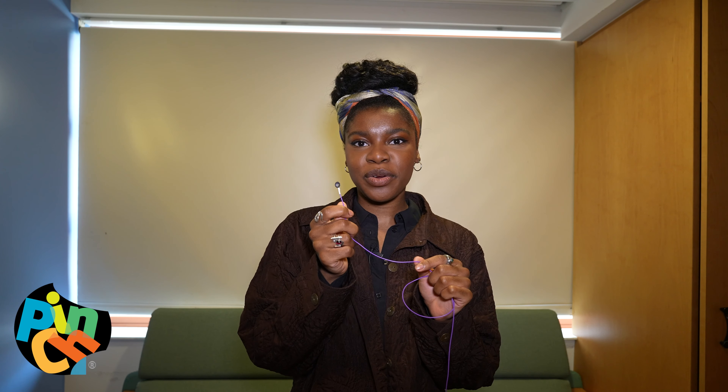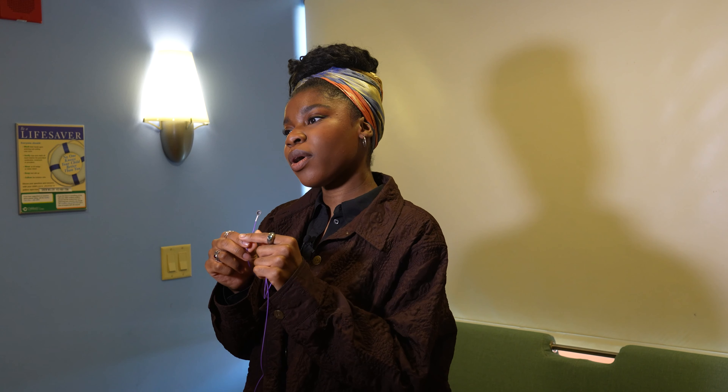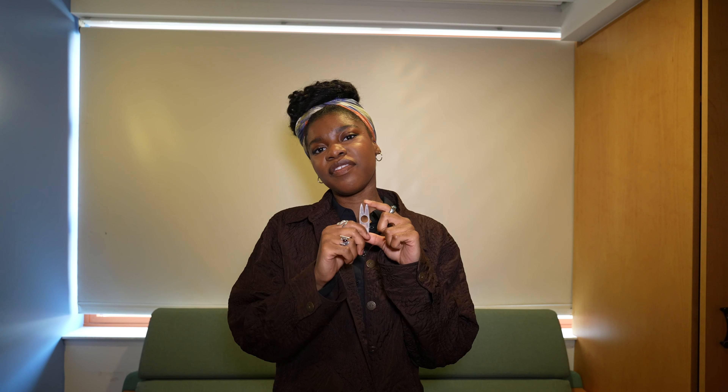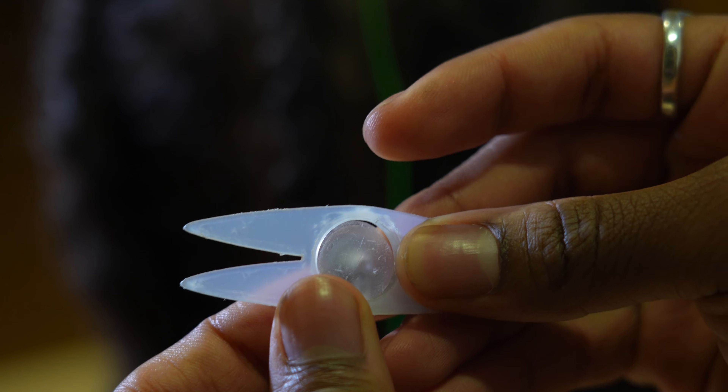Here we have this electrode, which is rather small — a design that's been used for decades. However, with EEG testing, access to the scalp is really important. Due to the texture of coarse and curly hair, its density, thickness, and how much it bounces, it makes it really difficult to access the scalp with this type of electrode. With the novel design of Sevo, we take advantage of these attributes to keep the electrodes in place and provide more accurate testing results.